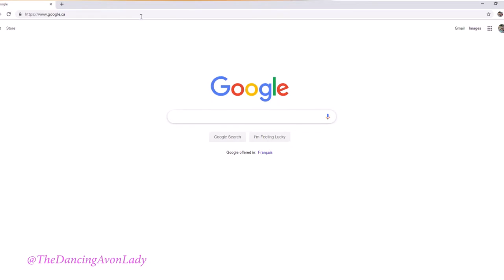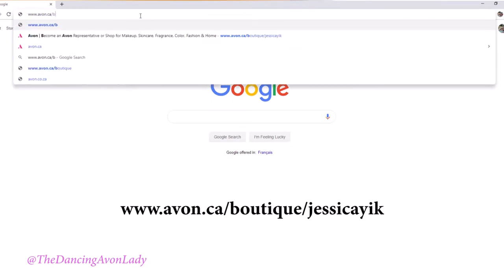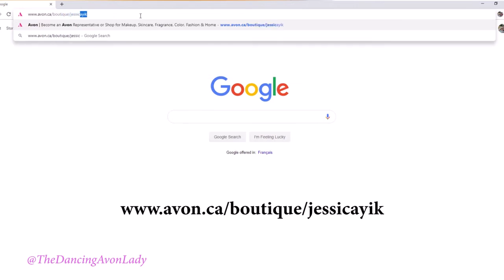I'm going to do a full review video on this a little bit later on — probably my next video. To go onto my e-store link, you go to www.avon.ca/boutique/JessicaYeek.